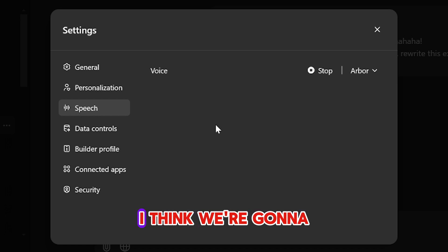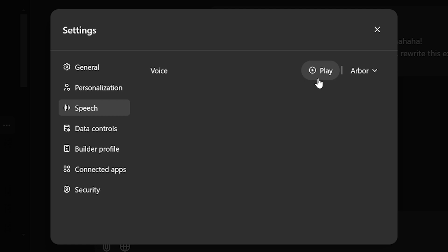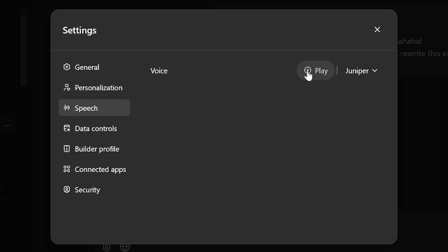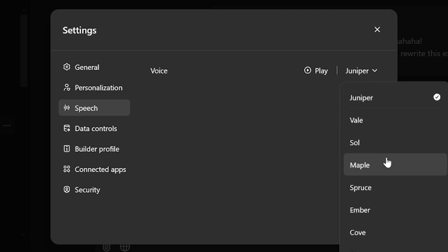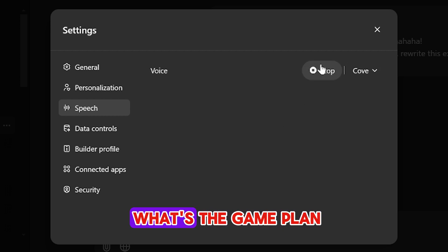Several ChatGPT voices are sampled: [Voice 1]: 'Hi, glad to meet you. I think we're going to do great work together. Where should we start?' [Voice 2]: 'Hey, it's great to meet you. How's your day going? I'm really looking forward to working on some cool stuff together.' [Voice 3]: 'Hey there. I've got a really great feeling about us teaming up. How can I jump in and help?' [Voice 4]: 'Hi there. I just want to share how thrilled I am to work with you, and I can't wait to get started. So what's the game plan?'